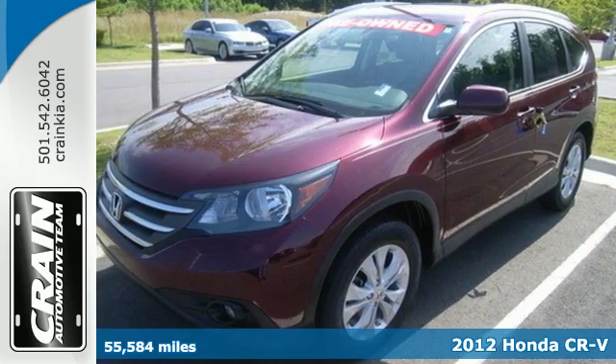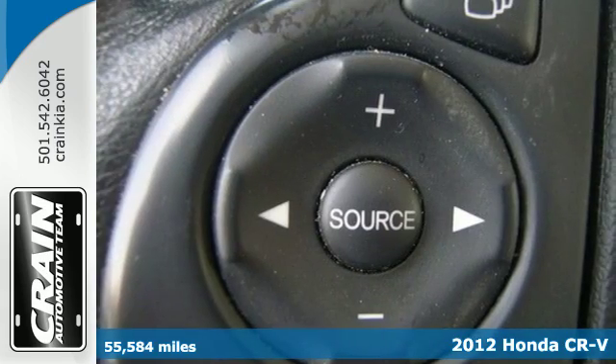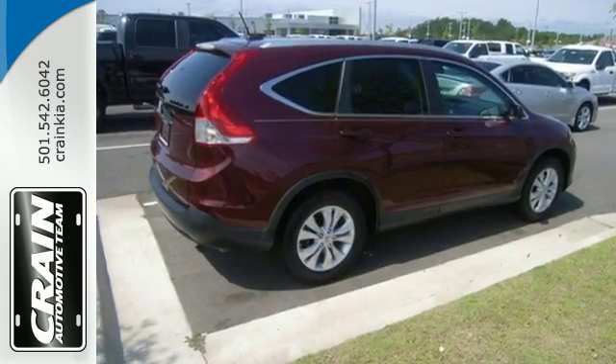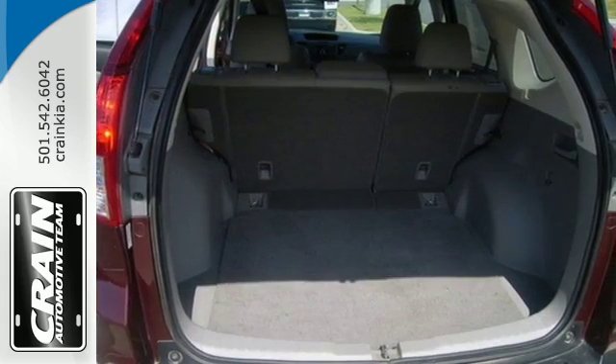It's a 2012 Honda CR-V. This perfect compact SUV comes with a long list of amenities that make your driving experiences fluid and fun, such as a CD player with audio input and speed-sensitive volume control, as well as a four-wheel independent suspension, tire pressure monitor, and cruise control.